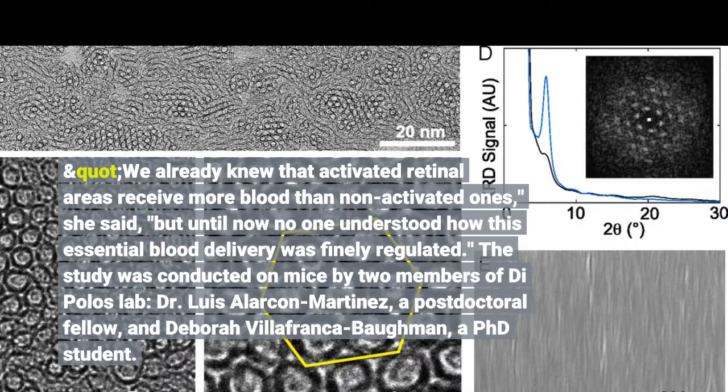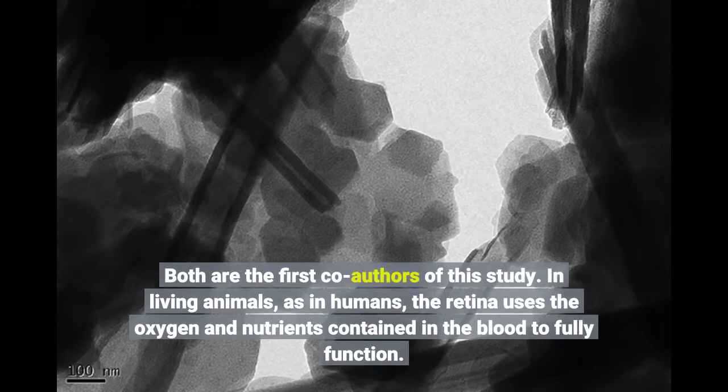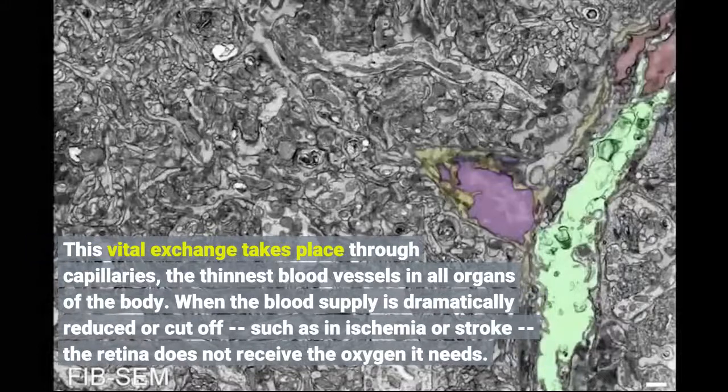The study was conducted on mice by members of DiPolo's lab. In living animals, as in humans, the retina uses the oxygen and nutrients contained in the blood to fully function. This vital exchange takes place through capillaries, the thinnest blood vessels in all organs of the body.